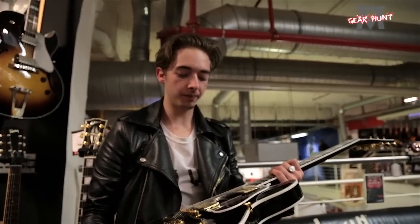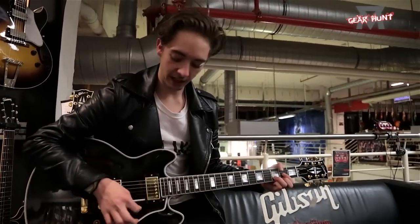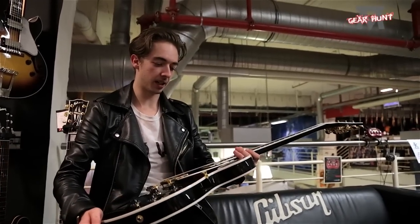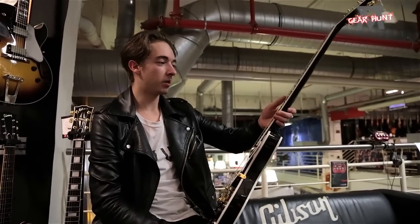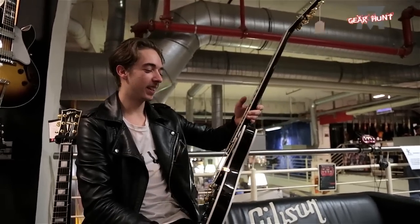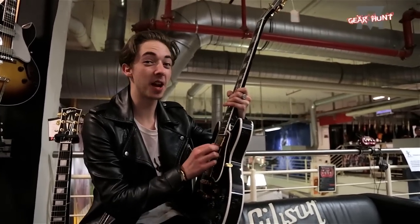You know, obviously it needs to sound really good, doesn't it? But you can tell a decent guitar when you see it. It's one of those things — you have a connection with the guitar. You don't pick the guitar, the guitar picks you.